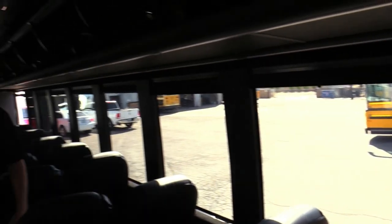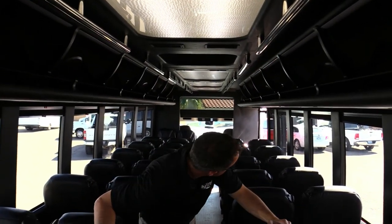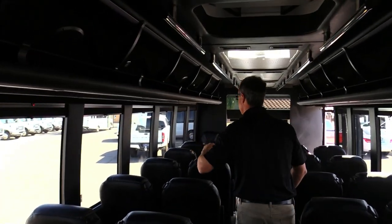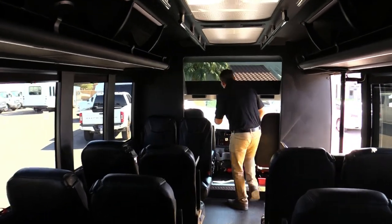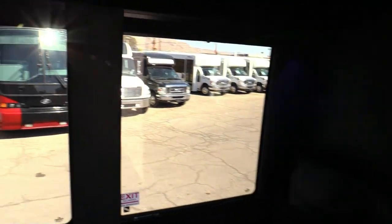Check out the seats in the light — you got armrests, three-point seat belts, overhead grab rails, and speakers throughout. There are more speakers up front too. Let me turn on the lighting real quick — you can control the lighting.